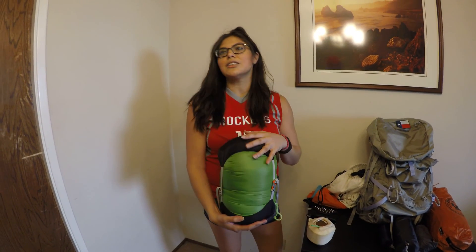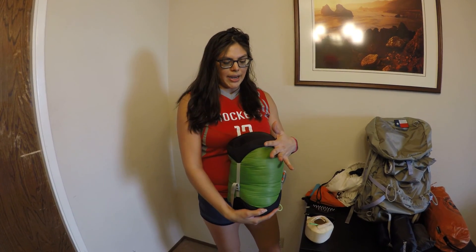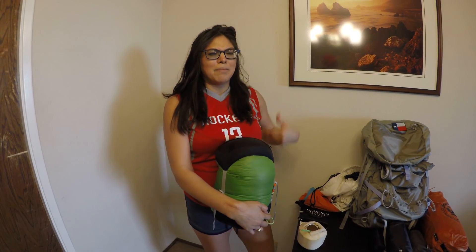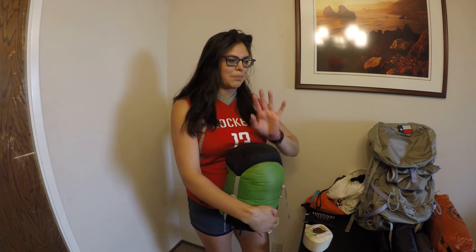And lastly, my sleeping bag — but I actually got a quilt. This is the Enlightened Equipment Revelation Quilt, it's 10 degrees, and I got it custom made. I did a lot of research on my sleeping system because to me it's the most important thing — it might make or break my hike. My back is kind of weird, so if I don't sleep well it could cause a back problem. My main goal was that if I can sleep perfectly through the night, I'd be well-rested for the next day.